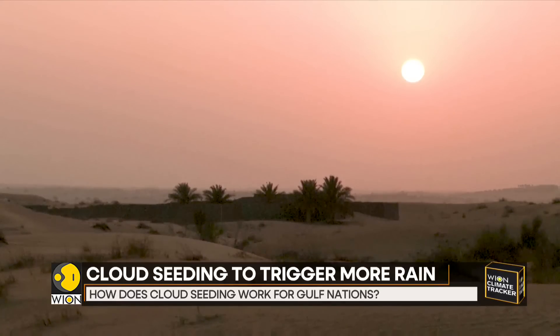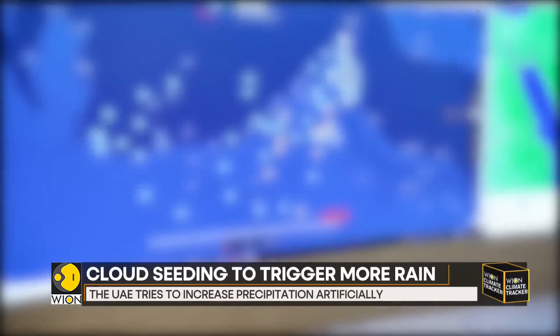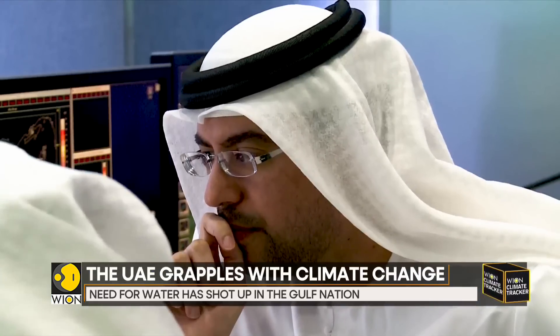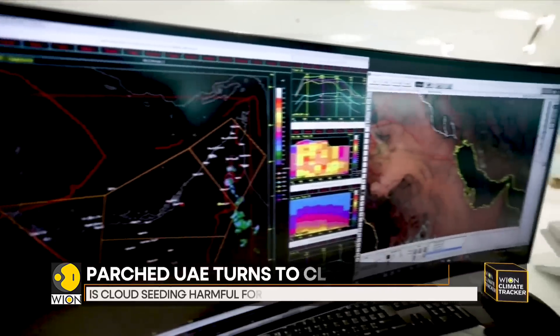The United Arab Emirates is one of the hottest regions on Earth, and it is also the driest. The Gulf Nation receives less than 100 millimeters of rainfall a year, so it is looking for a solution — and the answer is cloud seeding, a way to increase precipitation artificially.